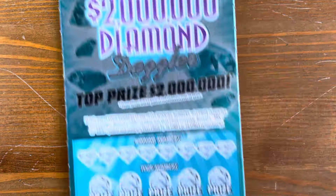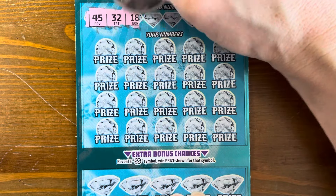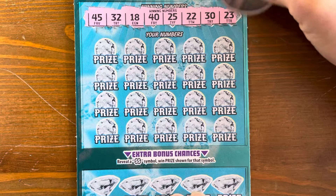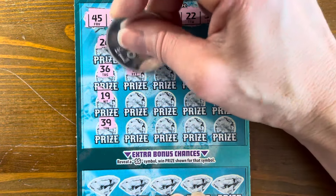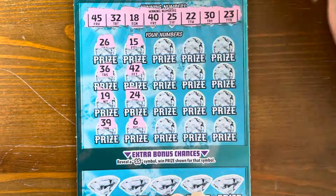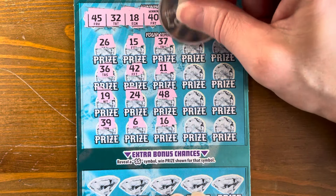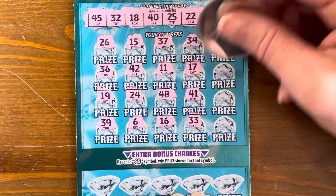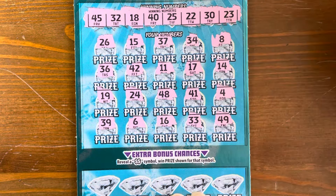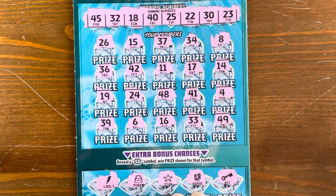We're doing really well — $160 out of $240, we live to play another day. Diamond Dazzler ticket three — winning numbers: 45, 32, 18, 40, 25, 22, 30, and 23. Come on, give us one more win — we've only got two left and they're pretty much gone forever. Scratching: 8, 14, 4, 49. Bonus spots: lightning bolt, purse, star, horseshoe, key — nothing on that one either.